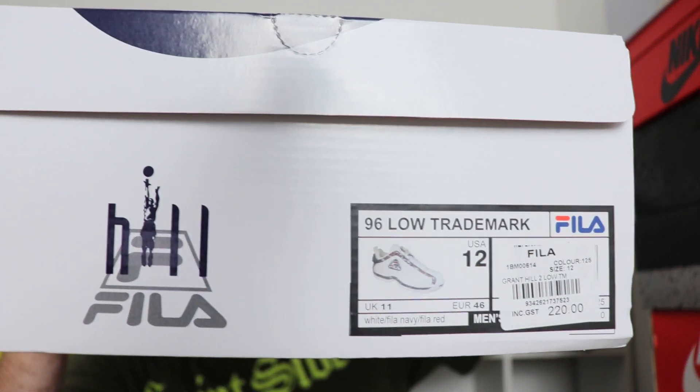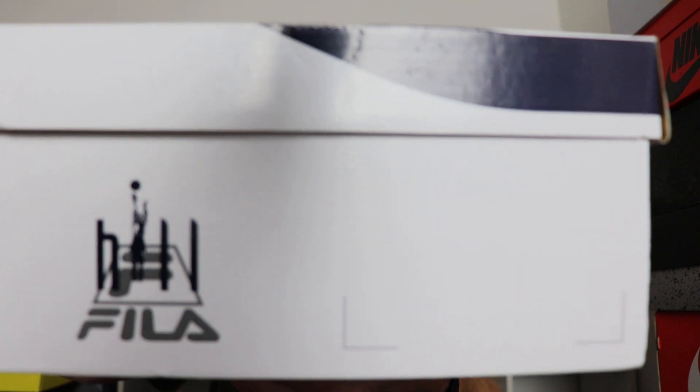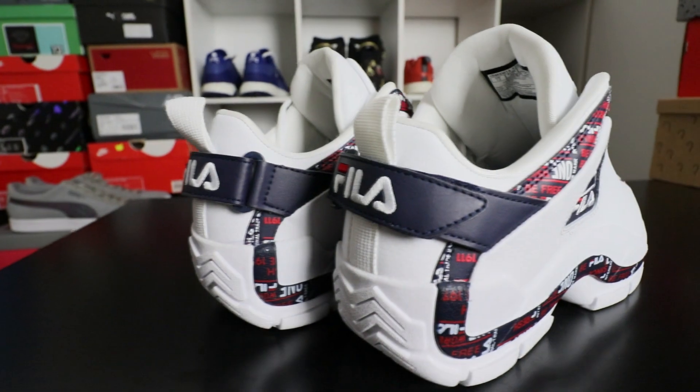Let's have a look at this box label. We've got the Grant Hill logo with big Fila branding, and his name with him shooting the ball — a really nice logo that should be up there with the iconic Jumpman. The big thing about these shoes at the time is they were one of the biggest selling models of basketball shoes, and Fila managed to hold its own against Nike, Adidas, and Reebok.